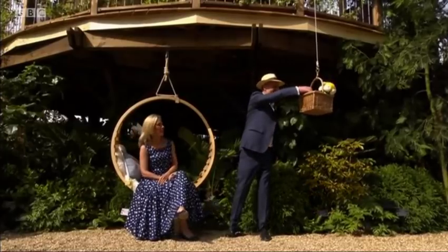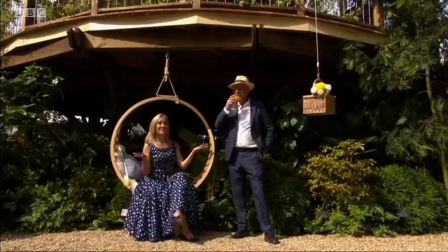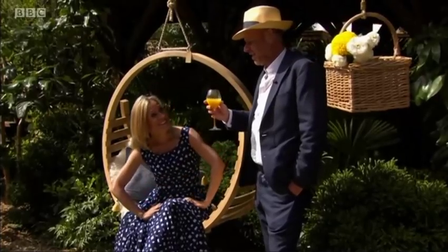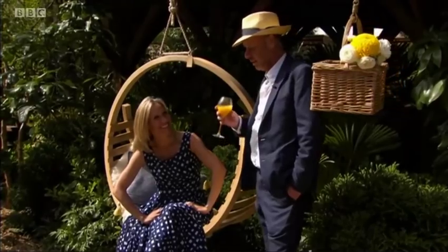Nice. Good work. Lovely. Hey, look at that. Look at that. Yeah, cheers. That's nice. We're good. We're happy. Oh, did you want one? I did actually. Sorry about that.